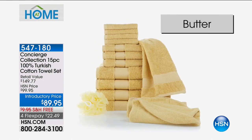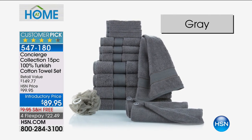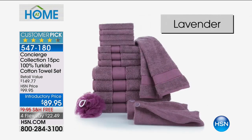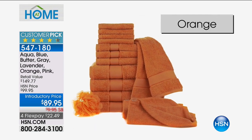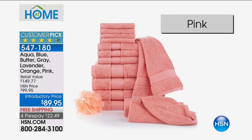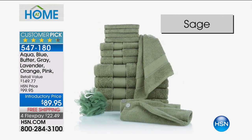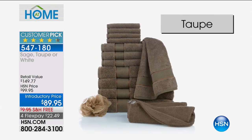Yes, we have concierge. This is the largest configuration — so large that Ellen and I can't even be seen behind this table. It is our 15-piece 100% Turkish cotton towel set. It is nearly a $150 value with every color of the rainbow still available. It's on FlexPay — $22.49 to get it home.